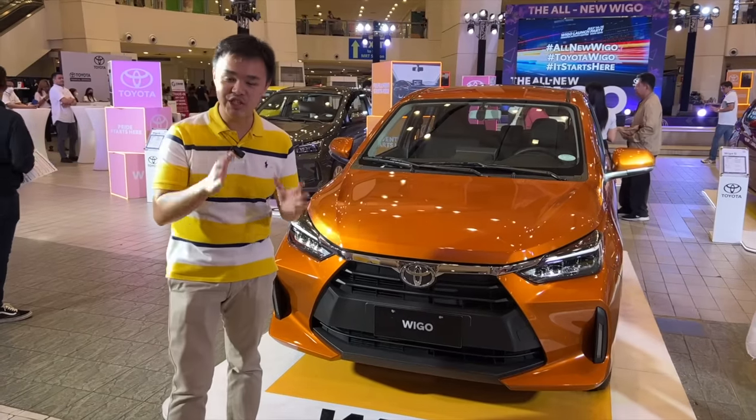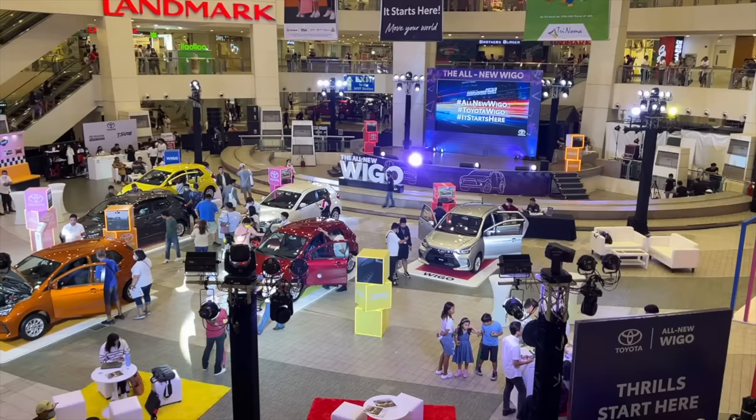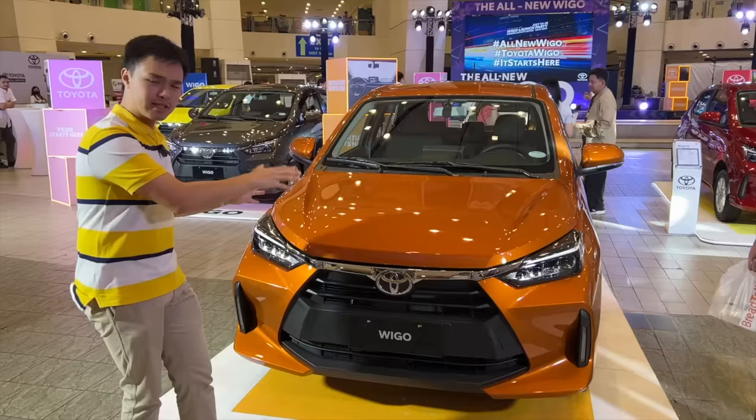Toyota Motor Philippines has just unveiled the all-new Toyota Wigo here at Trinoma Mall. The car right behind me is the top-spec G trim. Let's explore what this new car has.